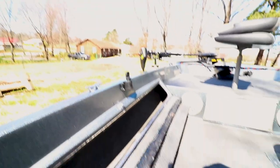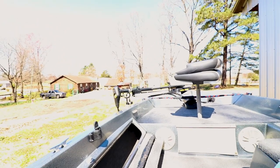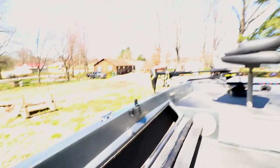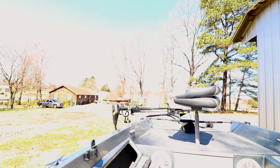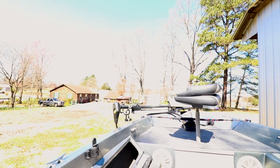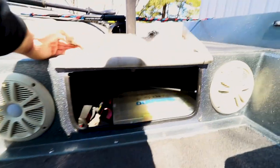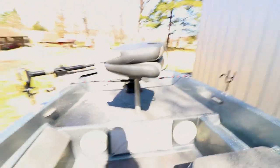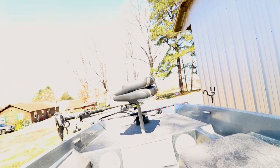There is a rod locker that rides up into the bow of the boat, but my rods don't fit — the smallest rod I have is 6'10". This rod locker just doesn't cut it. I may put a few small spinning setups in there for crappie or in case someone's rod breaks. The only other storage space is up under here, and that's where I'll be putting tackle, life jackets, etc.